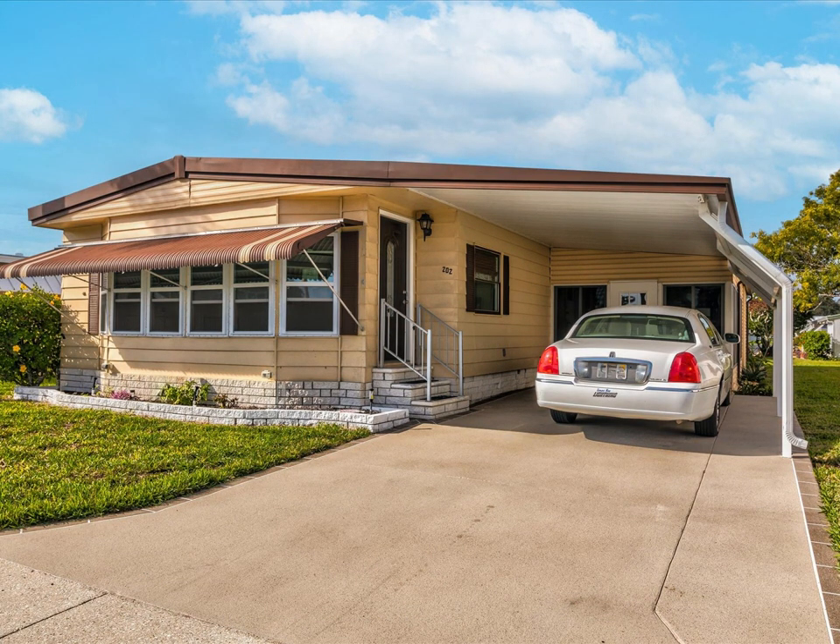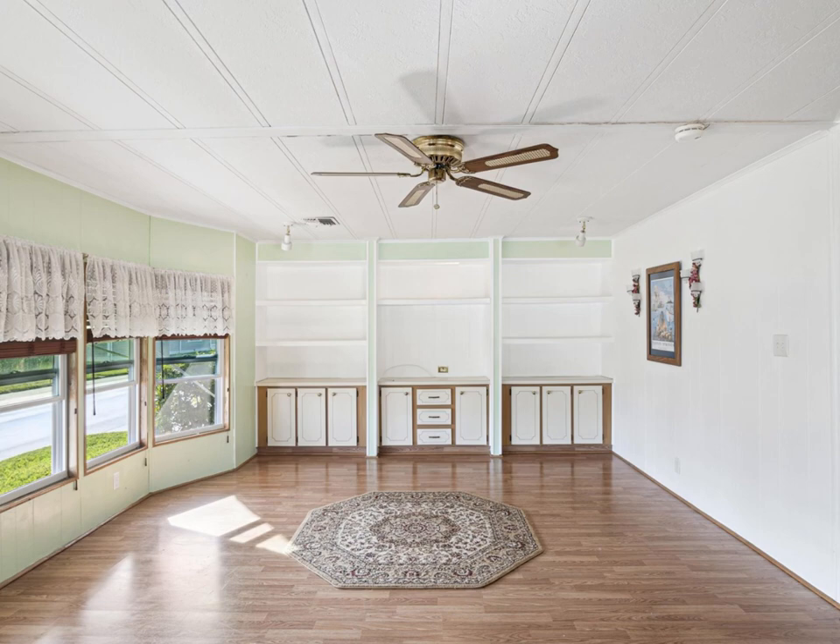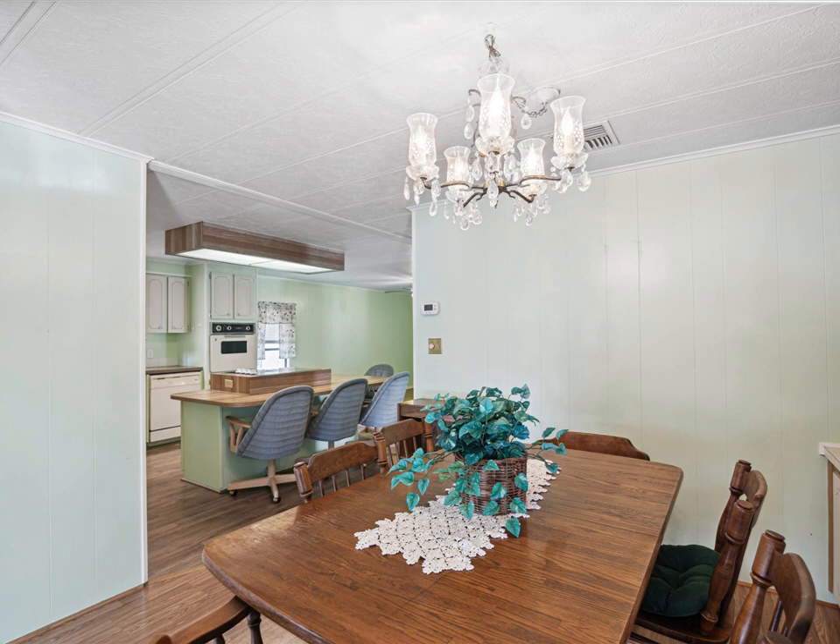Great opportunity to own a very spacious home in Stonehenge-on-the-Hill, a resident-owned community. Spanning nearly 1,300 square feet, this inviting open floor plan boasts two bedrooms, an airy and roomy family room perfect for gatherings, and a warm and welcoming living room.